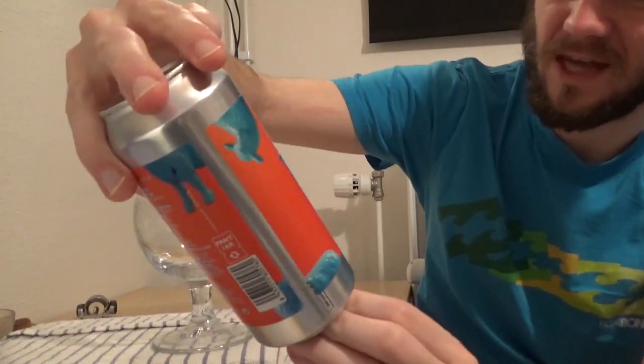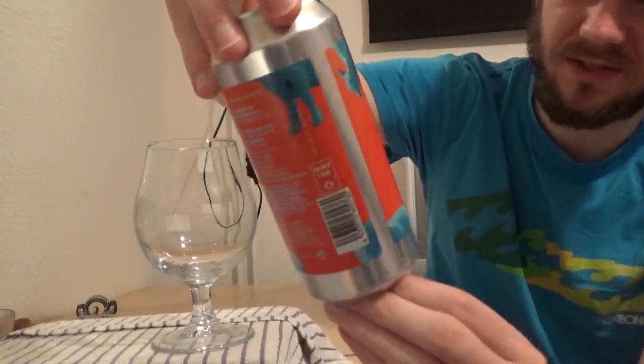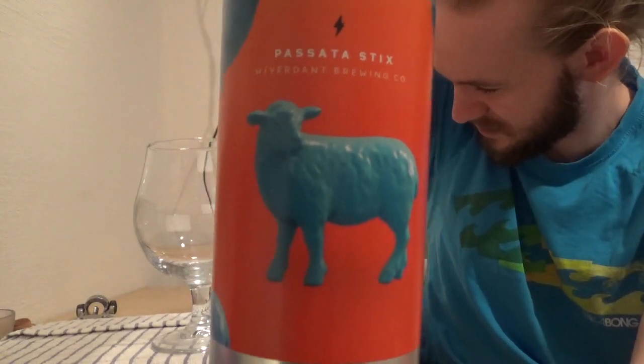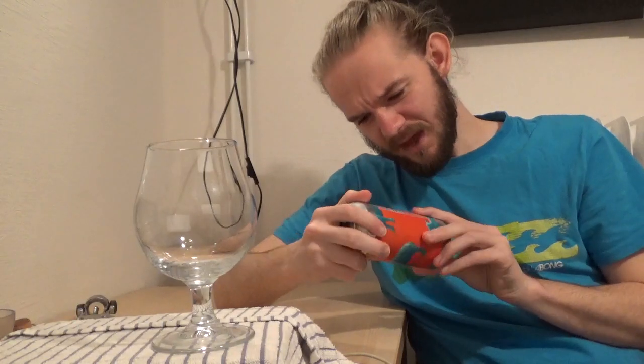Let's get on and have a taste of this beer. As you can see, this one is a 440ml can, which is kind of standard these days. I'm not sure what the idea behind the blue plastic sheep on the label is — I really don't know. I'm not even sure what Passata Styx is meant to mean; the website didn't say. So if any of you are watching from Barcelona, Spain, or Catalonia, do let me know what the idea behind the name is.